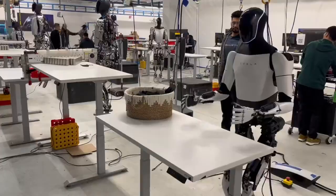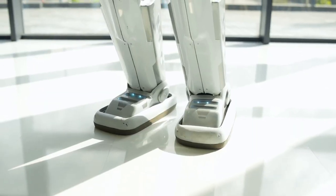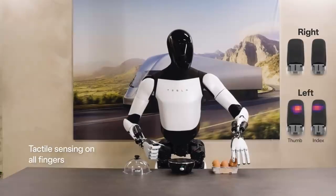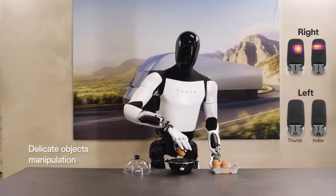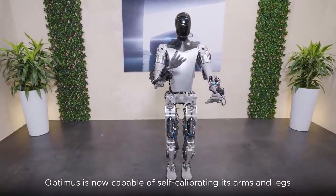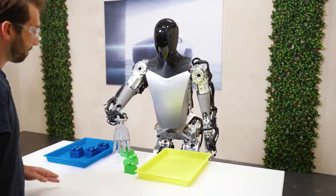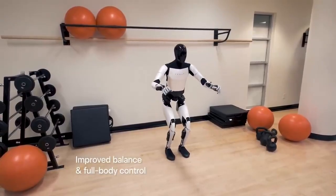Optimus is more than just a physical marvel — its AI brain is capable of learning on the fly. Thanks to Tesla's cutting-edge video-based learning system, Optimus can watch instructional videos and replicate tasks, whether it's folding laundry or cooking a steak. Unlike traditional robots that need line-by-line programming, Optimus can self-correct and adapt after just a few minutes of practice. What's truly revolutionary is how Optimus shares this knowledge: once it learns a new task, it can upload that information to a shared network, allowing other Optimus units to instantly learn the same skill — making it scalable across countless industries.